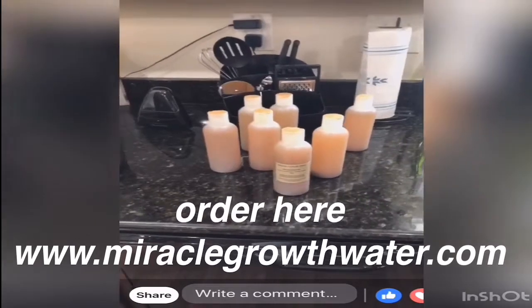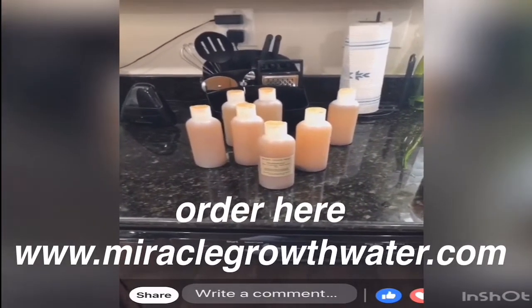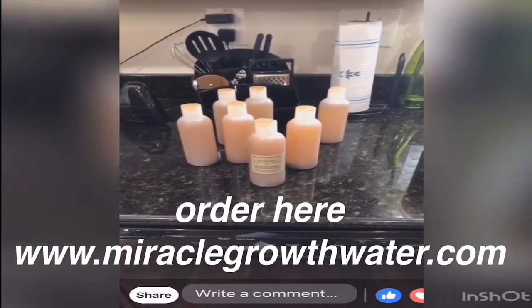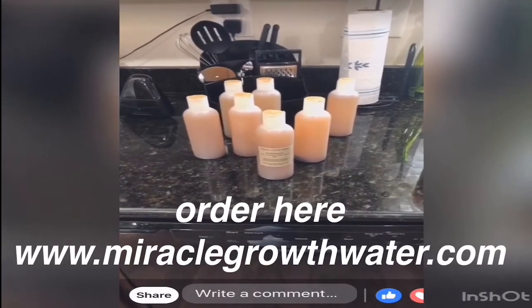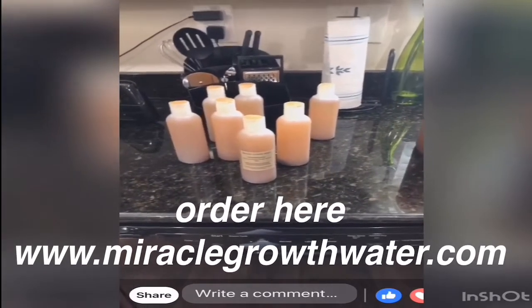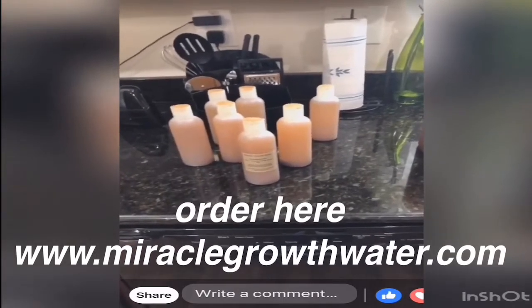This is available on my website today. This bottle is a little more expensive than the other premix, but it has more things in it and you don't have to do anything but use it. It does last more than seven days, so you don't have to worry about throwing it out — you can continue to use it on your hair.